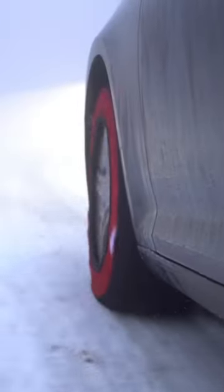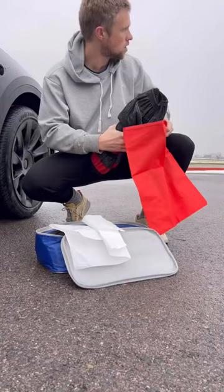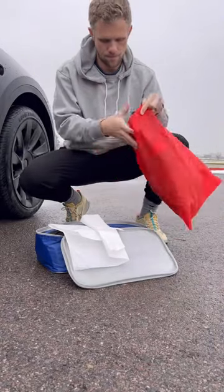Plus they are super durable, they don't have any vibration that you get with chains, and the case makes it easy to store them in your trunk so you always have them when you need them.